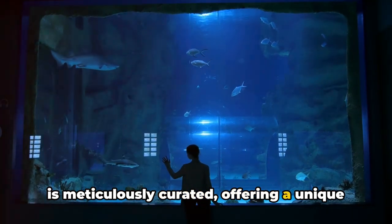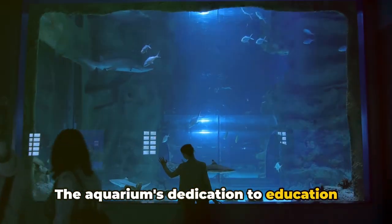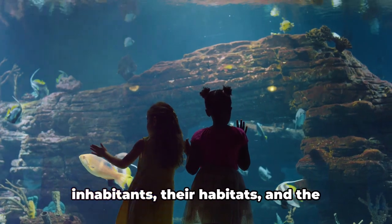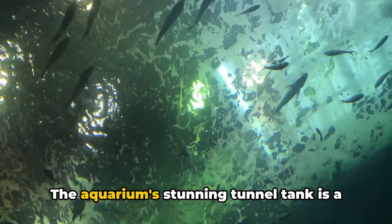The aquarium's dedication to education and conservation is evident. It's not just about watching but also learning about these underwater inhabitants, their habitats, and the threats they face.